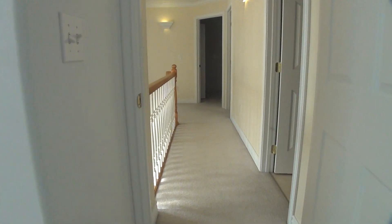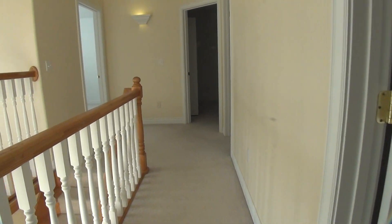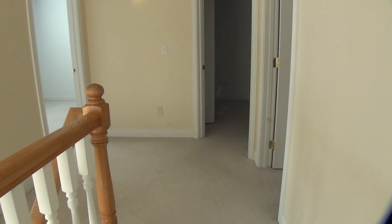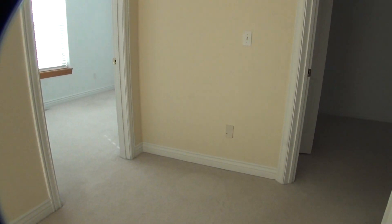And that concludes our tour. Thank you for watching. This is BMG Rentals Property Management, here in Idaho Falls. If you have any questions or would like to view the property, go ahead and give us a call or visit our website at www.bmgrent.com. Thanks.